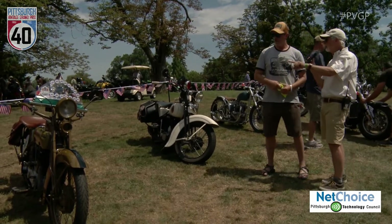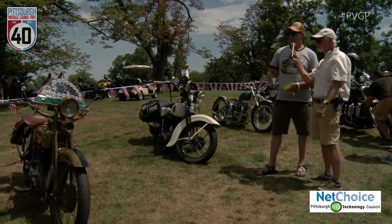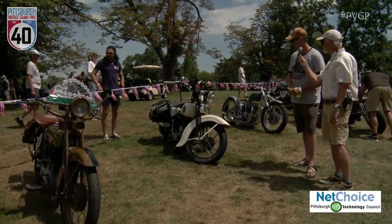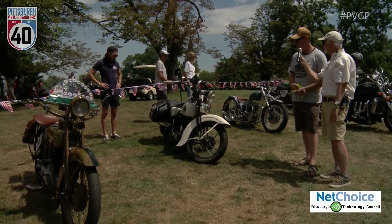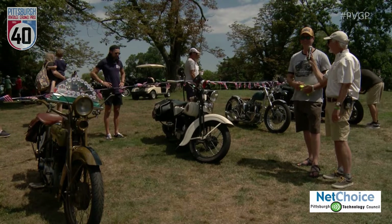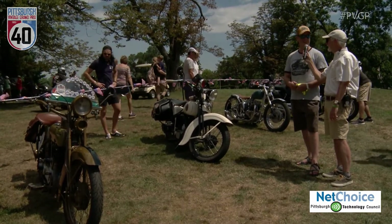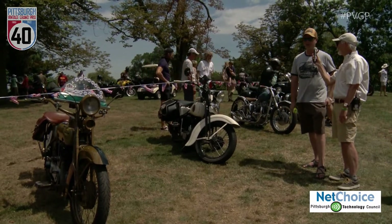So how old are these bikes that we're standing next to? I'm not sure on the age of the Harley — I do believe it's a 20s. And then this is a '36 Harley Davidson. This looks like it was a police bike at one time. The gentleman who owns the bikes isn't here with us today — I wish he was to give all the background on everything. But I'm glad that he brought them. They're beautiful bikes, and I can just imagine going across country on one of these. It would be quite the thrill.